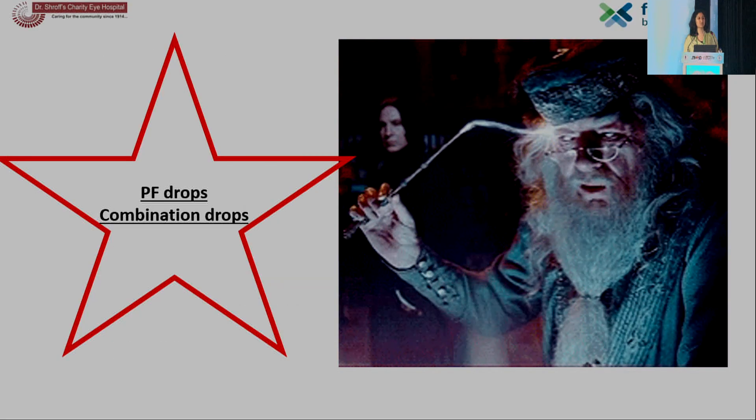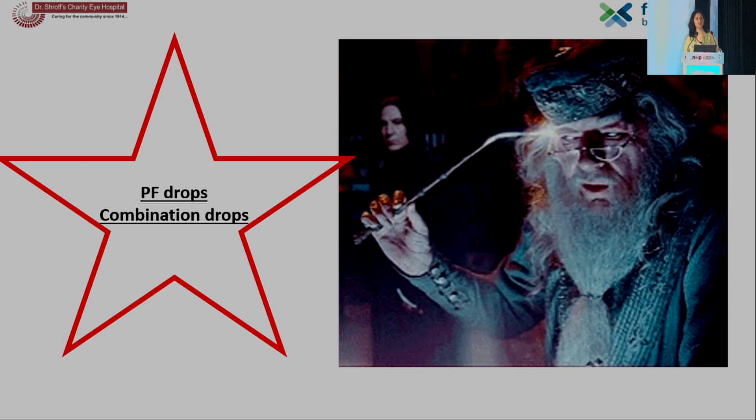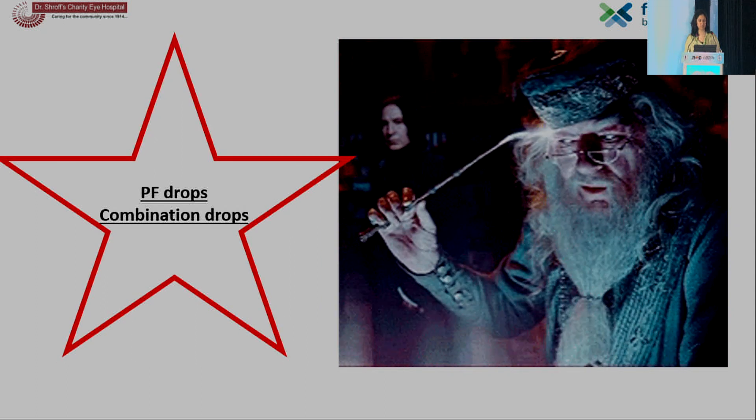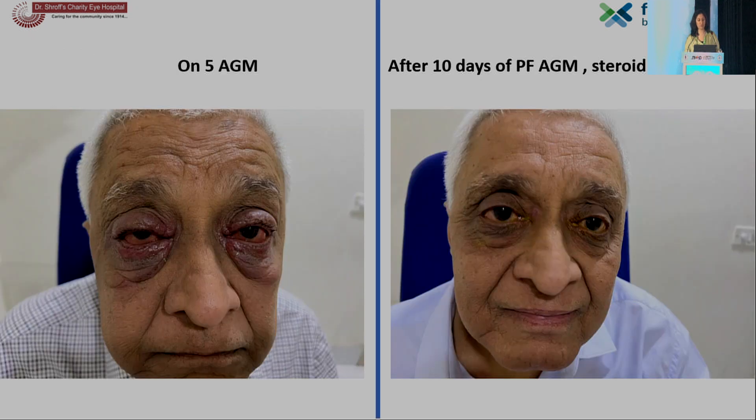To our rescue came preservative-free drops and combination drops — where you have either two anti-glaucoma medications in one drop, or even three with an Indian company. The merits include a considerably decreased number of drops per day, improving patient compliance and quality of life, and lowering the burden of preservatives in the conjunctival cul-de-sac. A patient on multiple medications with severe allergic dermatitis improved considerably after 10 days of preservative-free AGMs, steroid ointment for local lid application, and copious preservative-free lubricants.